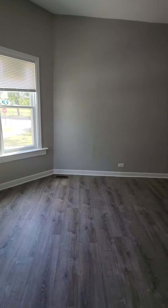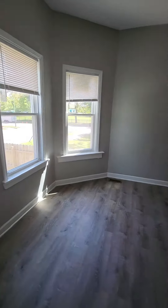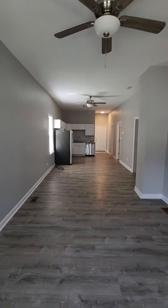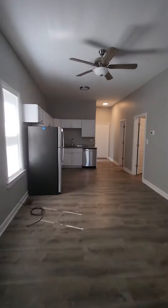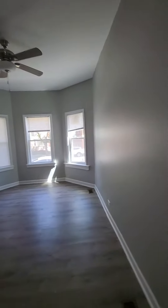As we come into the unit, we're greeted with wood-like laminate flooring. Here's your front room, an open concept — so there's your front room area, open with a living room and dining room, and kitchen area.